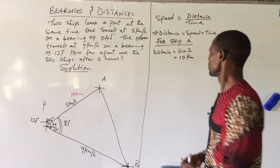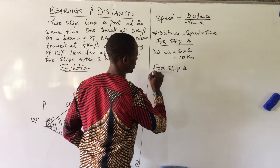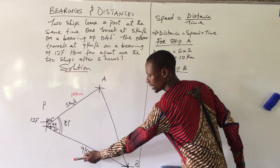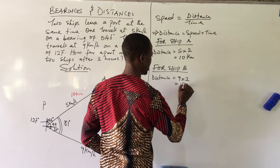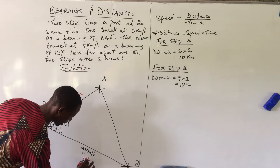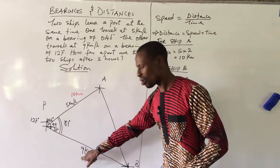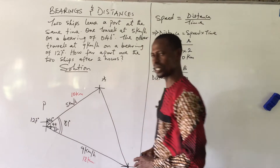For ship B, using the same relationship, distance equals speed times time: 9 times 2 gives 18 km. So ship B covered a distance of 18 km. This confirms why ship B's leg is longer than ship A's leg — because ship B covers more ground with its higher speed of 9 km per hour.